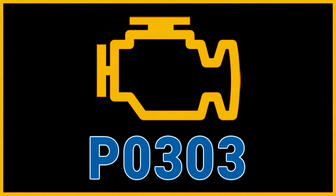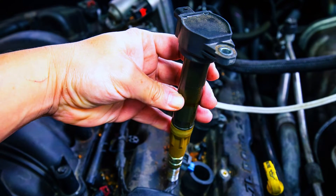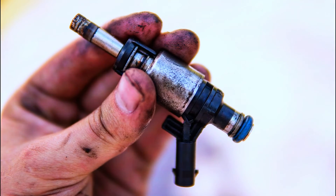The P0303 code points to a misfire in cylinder 3, but there are a few culprits. Spark plugs are the most common cause — worn or fouled spark plugs can prevent proper ignition. The ignition coil delivers the high-voltage spark to the plugs; a faulty coil for cylinder 3 can cause misfires. A faulty fuel injector — if the injector isn't delivering fuel properly, cylinder 3 will misfire.